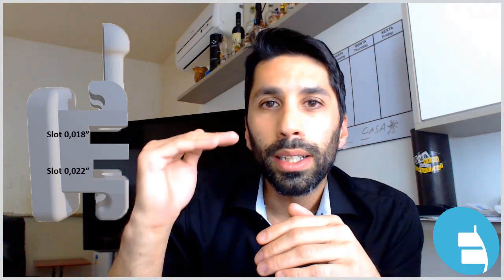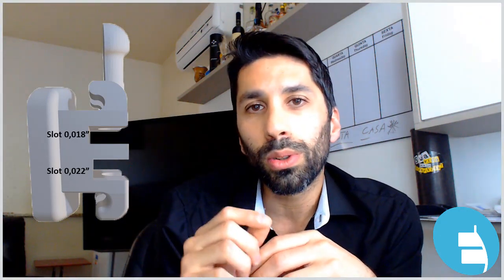The most cervical or the most gingival slot has the size of 0.018 inch. Meanwhile, the most incisal or the most occlusal slot has the size of 0.022 inch.